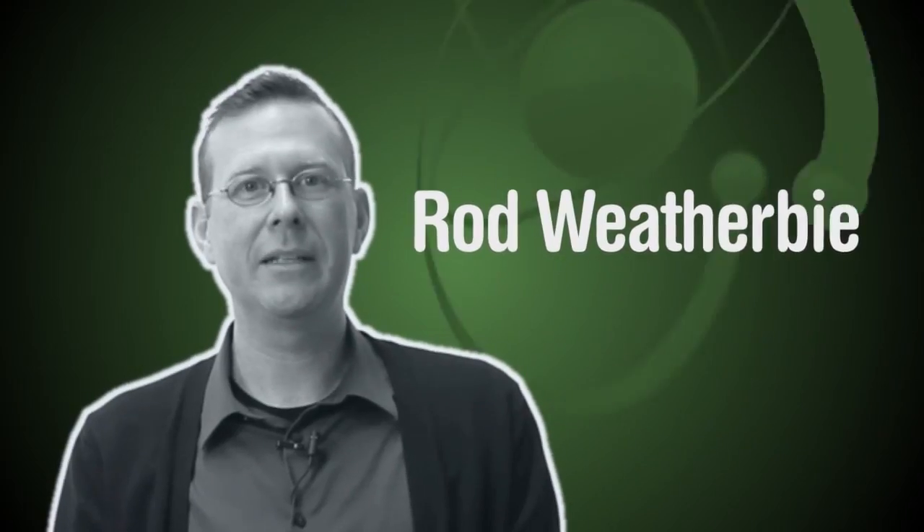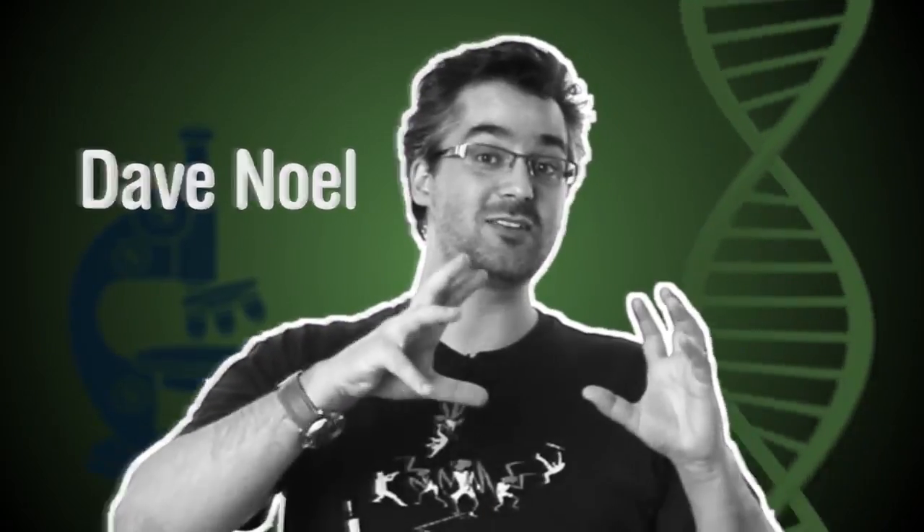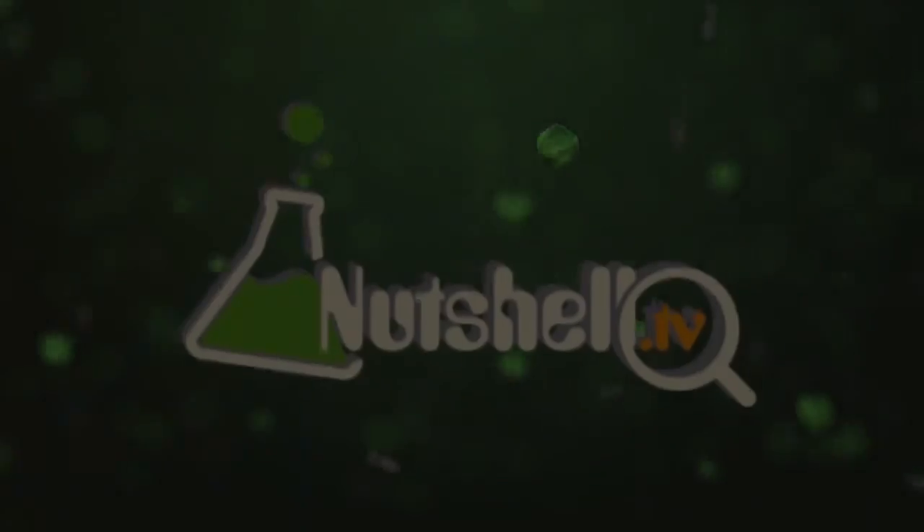I'm Rod Weatherby. I'm Dave Noel, and you're watching Nutshell.tv. What do we got today, Rod? Today we're going to talk about Hidden Doggerland. Hidden Doggerland. Awesome.